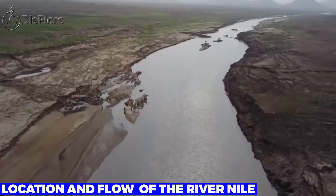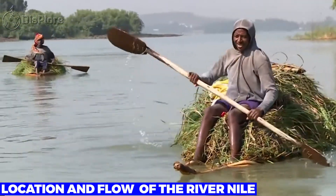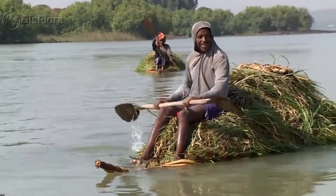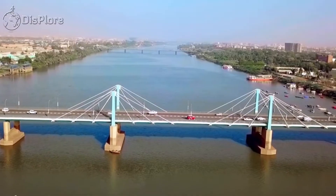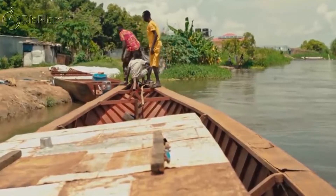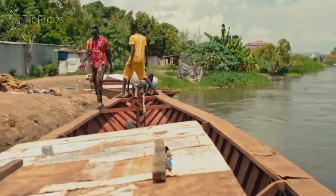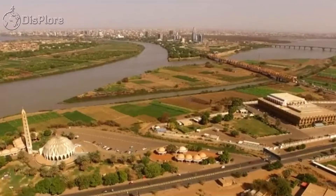The Blue Tributary starts its journey from Lake Tana in Ethiopia and meanders its way through 870 miles to Khartoum, the Sudanese capital. The White Nile, on the other hand, takes its source from Lake Victoria in Tanzania and then flows its way to join the Blue Nile at Khartoum.